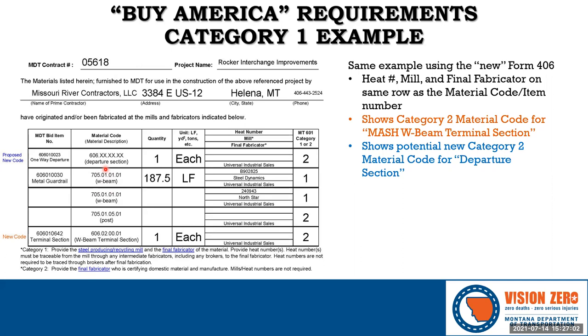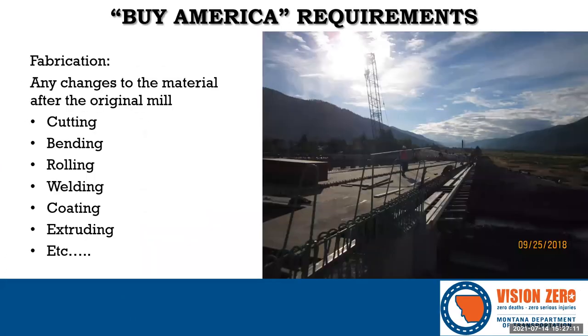Assuming all this is approved, the same example that was on two pages now fits on a single page Form 406. That brings Category 1 to a close. Before moving to Category 2, a reminder about fabrication processes: cutting, bending, rolling, and welding are all considered fabrication. Once one of these actions is performed, the entity who performed it becomes a fabricator, and that action must take place in the U.S.